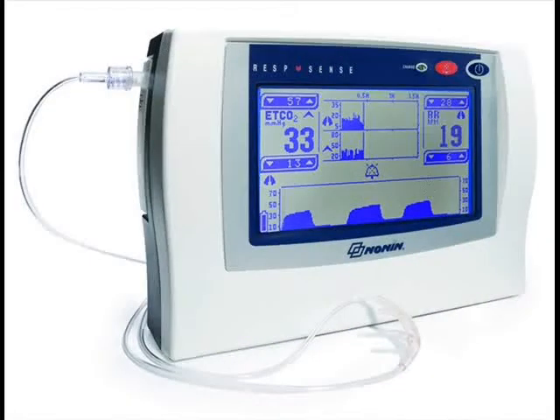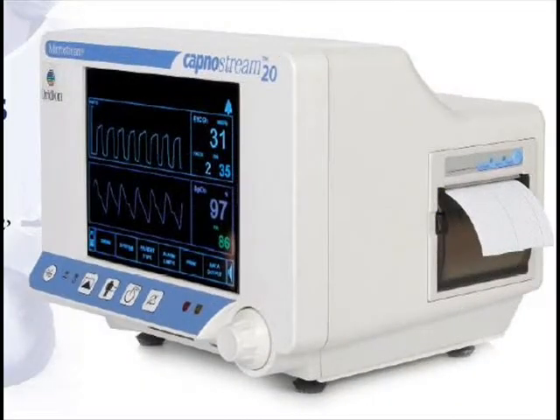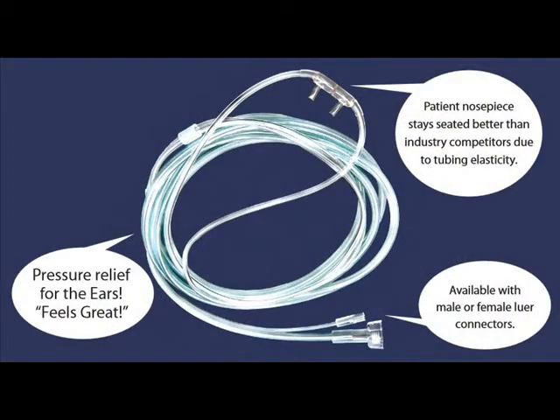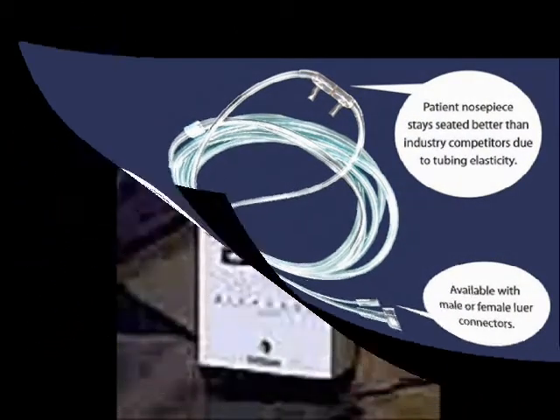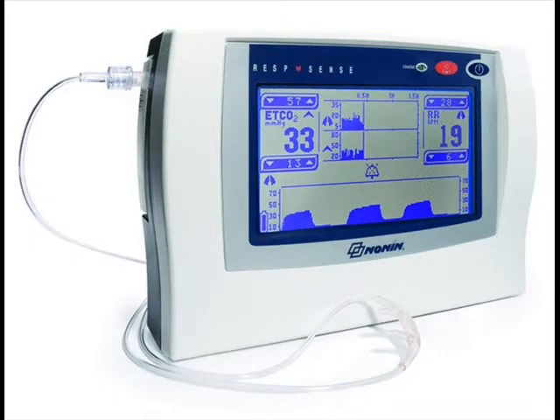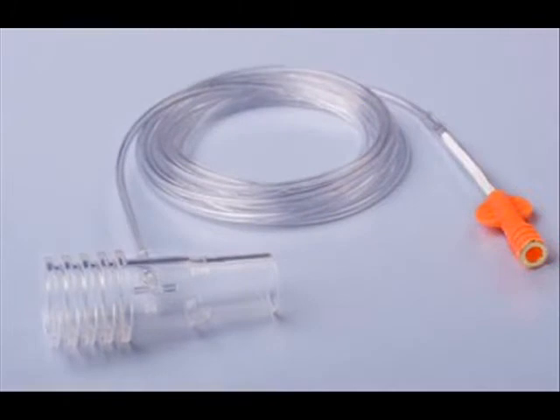There's a program going on right now where we can provide a Capnography monitor at no charge. The monitor comes with the nasal cannula I'm wearing here, called the Comfort Soft. It's called Comfort Soft because the tubing is ultra soft, so when you put it on and cinch it in, it's very comfortable and adheres to the face.